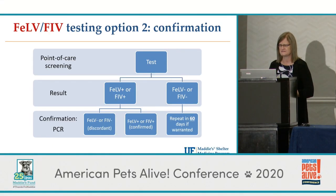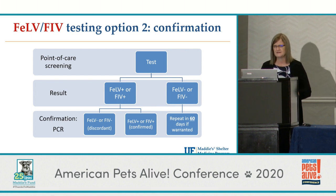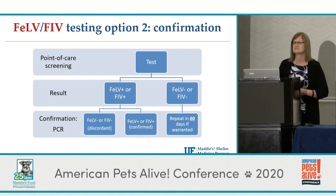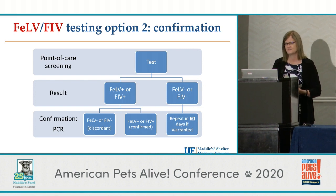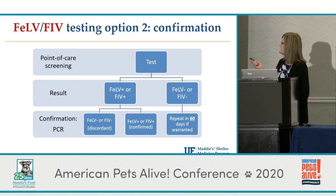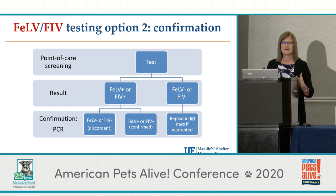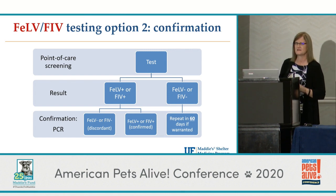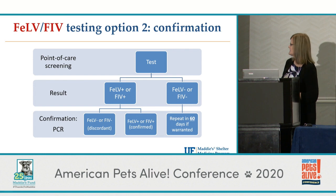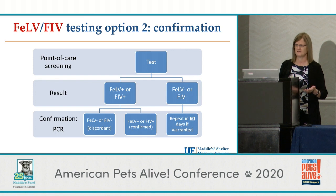We're currently recommending the IDEXX lab over all others because they give a quantitative test, so we can tell if a cat has regressive or progressive infection. The only time we really recommend retesting negative cats is if they come from a very high-risk background — for example, a cat that comes in with an abscess, clearly bitten recently, or in special situations like hoarding cases where there's a lot of FELV or FIV. We'll probably hold those cats and test them again.